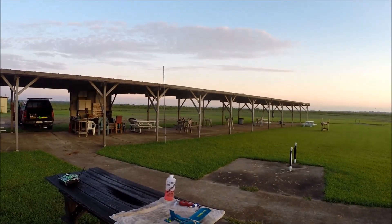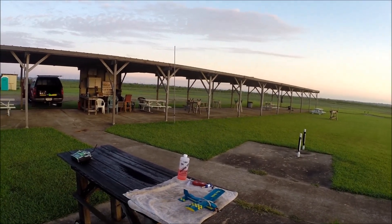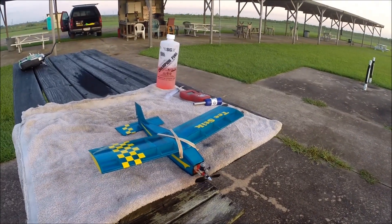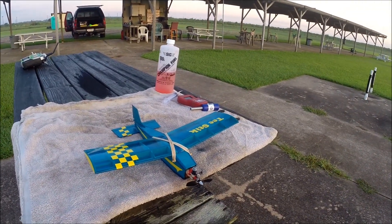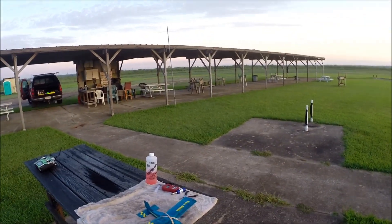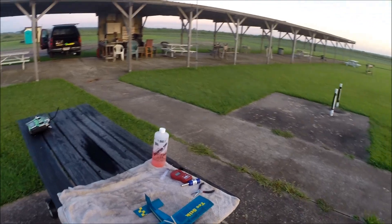I'm going to attempt to fly the world's smallest traveling engine. This is a Cox TD-010 that has been sponsored by some of the guys on the Cox Engine Forum online. And it travels around the world.